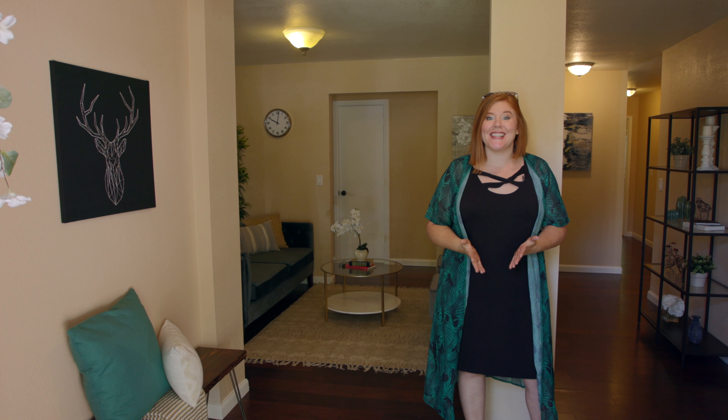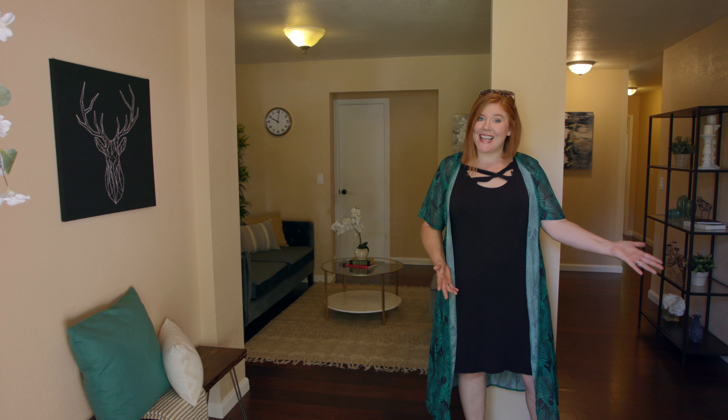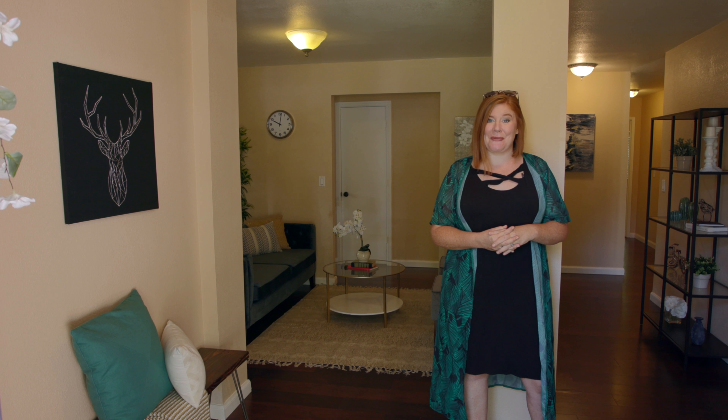I love homes like this that take advantage of the entry space. Not only do you have the space to set down your keys and take off your boots, but they've created a second living area. That's exactly where you'd find me curled up with a book.